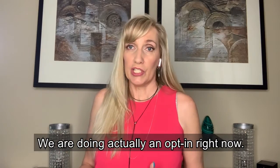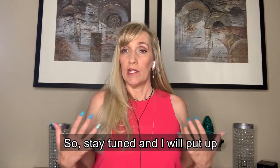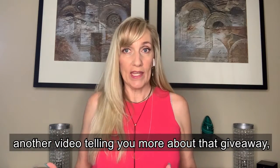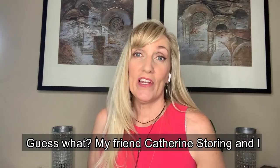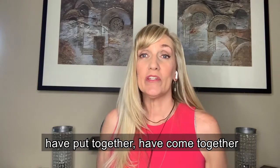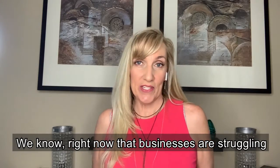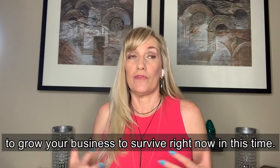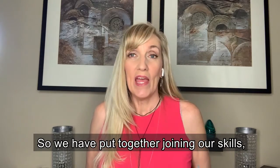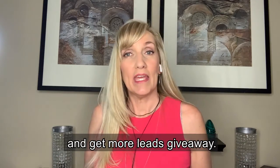We are actually doing an opt-in right now — we're doing a giveaway. My friend Catherine Storing and I have come together to create a Get More Leads giveaway. We know that businesses are struggling right now and need more leads to grow and survive. By joining our skills, our expertise, and our forces together, we've put together a Get More Leads giveaway.